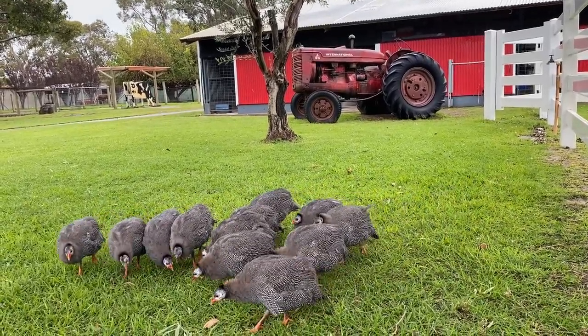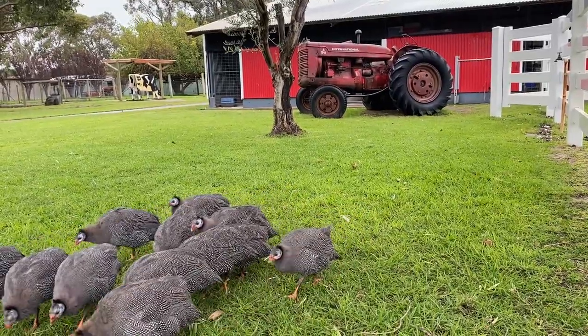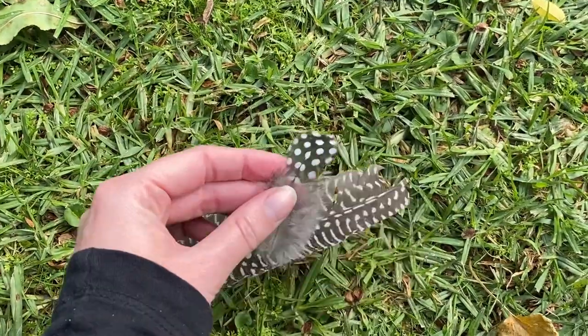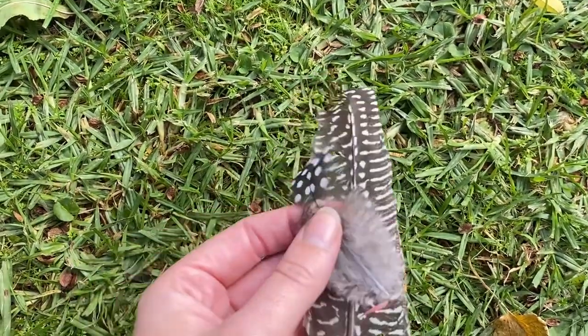With beautiful speckled plumage, keep an eye out for guinea fowl feathers that may be loose on the ground. If you find one, you are more than welcome to take it home and pop it in your favourite hat.